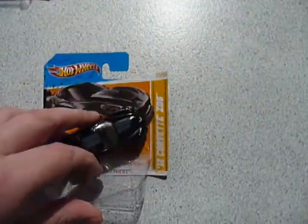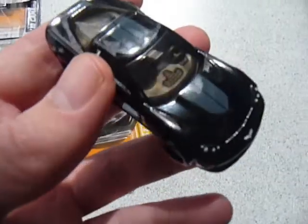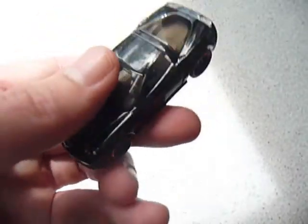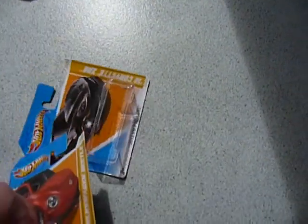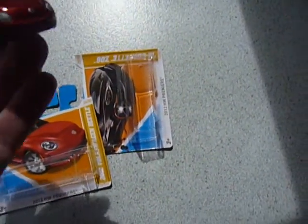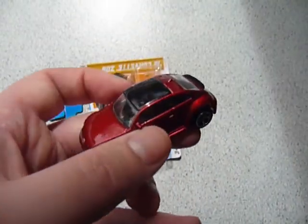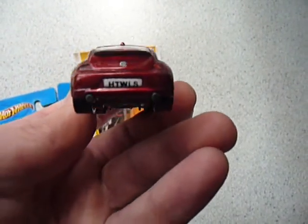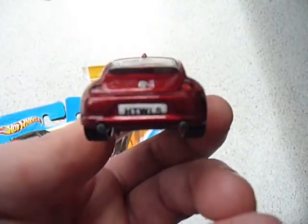Next up we have a '12 Corvette Z06 — as you saw one of these locally the other day. And now the sun's come out, which is going to affect my camera. Then we have the '12 Volkswagen Beetle. Very, very nice casting — it even has mirrors and a number plate. Hot Wheels!